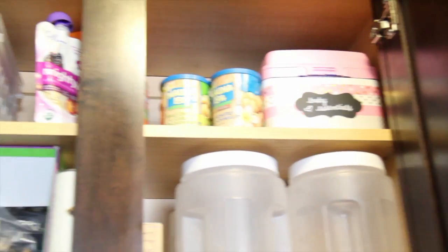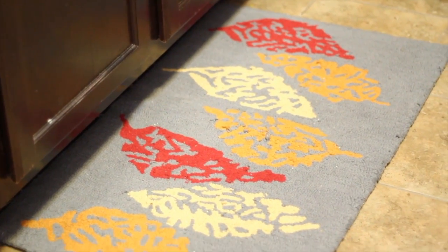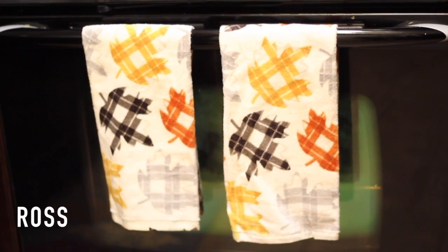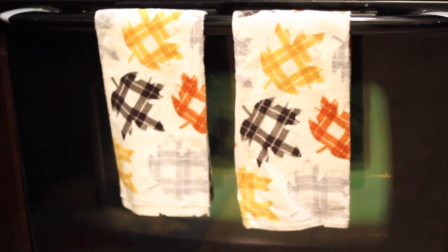Those clear canisters are great for holding things like sweet potato crackers, cereal, and granola. Here is my new kitchen rug — I love that it goes with the new fall theme I have going on in my living room. I also got these adorable leaf plaid hand towels from Ross just recently.